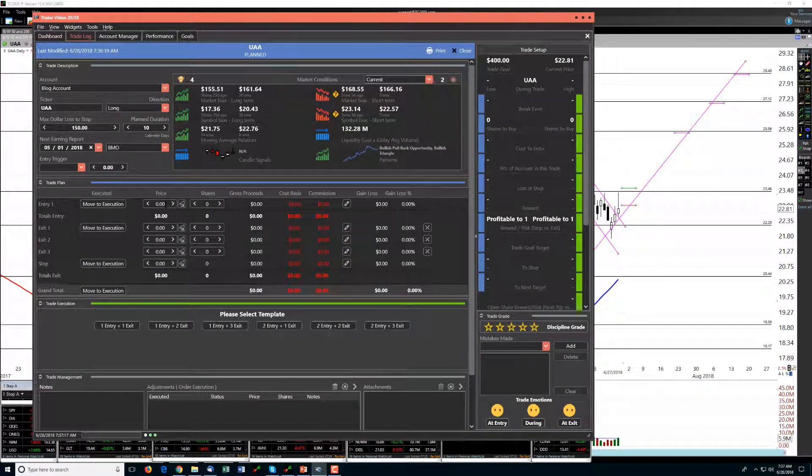Let's look for an entry up here around 23.55, with a stop down here around 22.90. The first target up here around 25.80, second target up here around 27.05, and the third target, if we were to ever reach that, up to about 28.30.